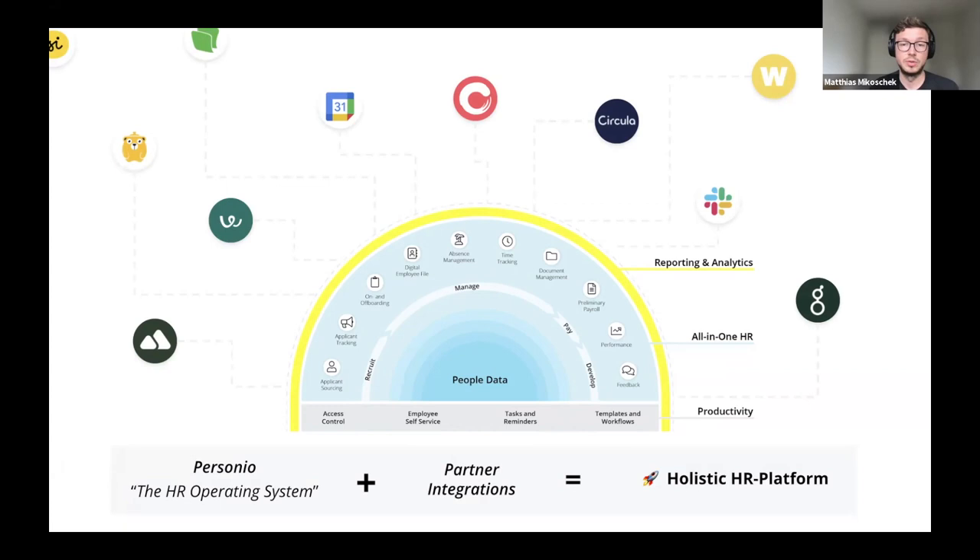You can supplement Personio with functionality that we don't offer ourselves yet — for example, shift planning. Or you can pick a best-of-breed tool in an area that is especially important for you, for example in performance development or applicant tracking. Similar to how the iPhone works together with the App Store and third-party apps, Personio the platform together with integrations truly becomes this holistic HR platform. Besides extending and supplementing Personio's core functionality, integrations are another reason I think this topic is super critical.